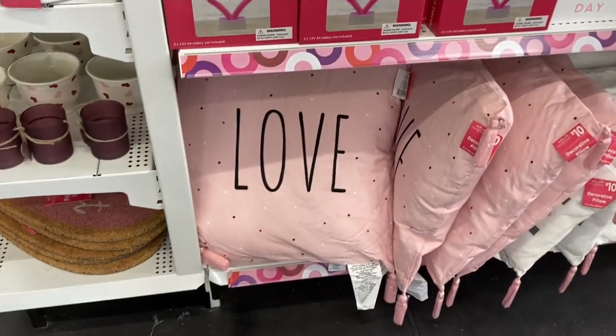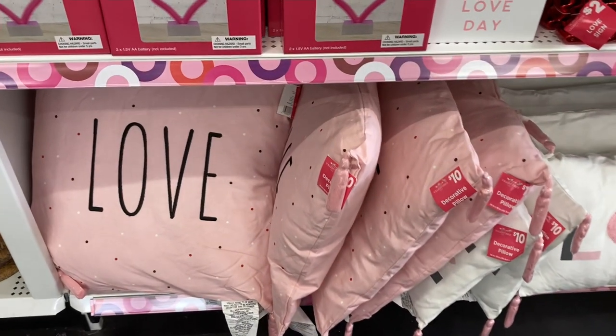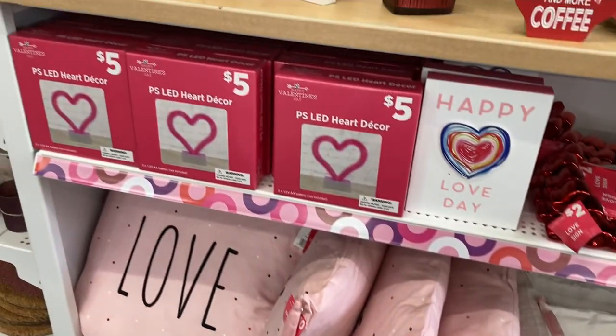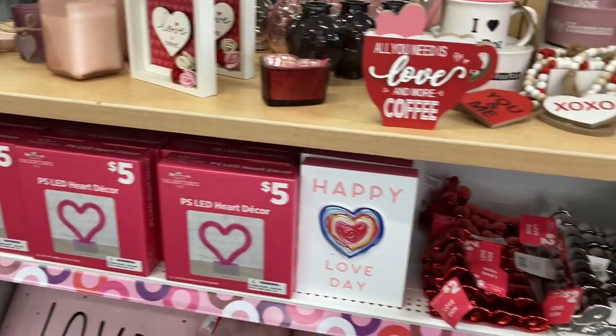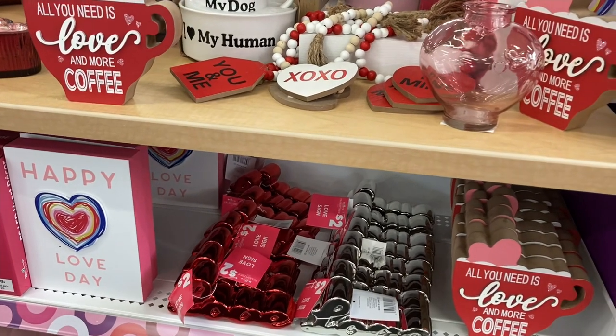Here's another look at some of their pillows. That one has a Rae Dunn look to it with that font, and they do look kind of flat for $10, but maybe you could poof them up if you worked with them enough. I'm sure they come very tightly vacuum wrapped to the store.